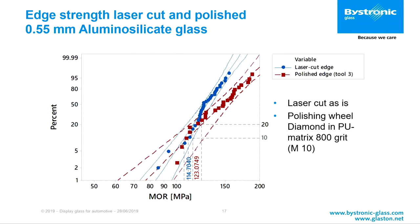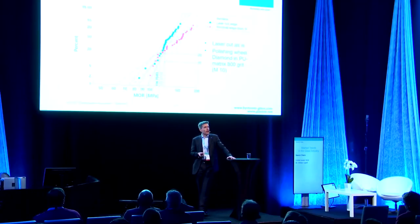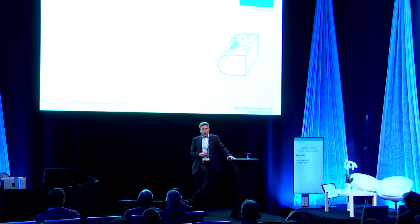This gives you an example of a laser cut edge. The blue dots show the laser cut edge as-is, and it is comparable to conventional grinding technology. If you do a polishing step afterwards, you can gain about 10% in edge strength, and you can tweak it even further.